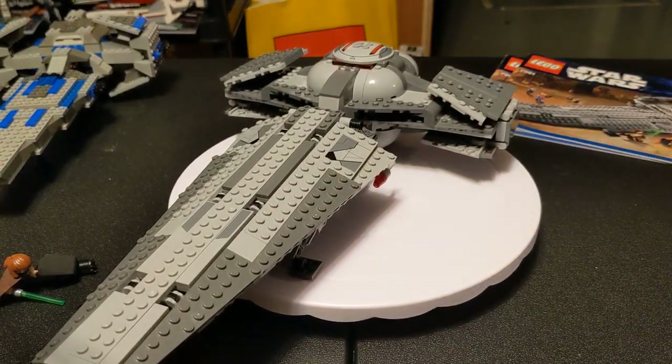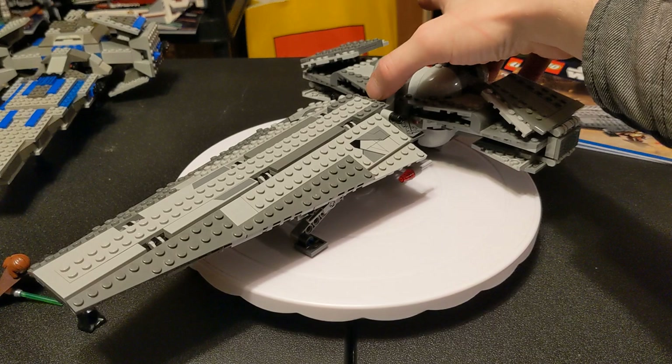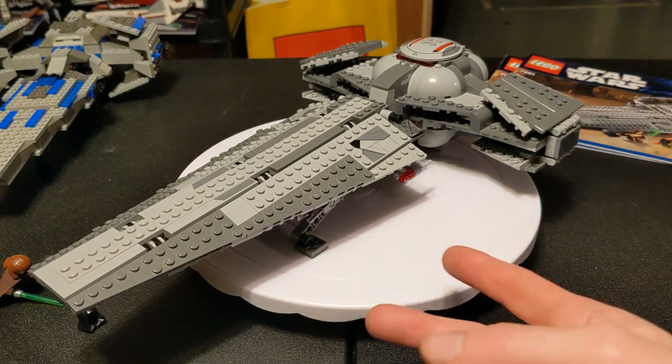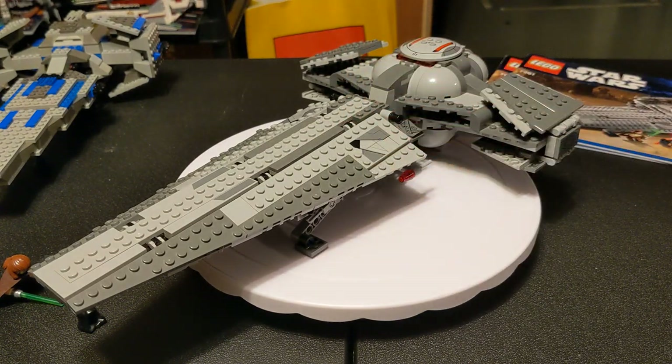If you guys have the other three - well, the new one this year makes it three others - let me know how you feel about those ones in comparison to these two. I completely forgot there were two others before looking this up. I thought there was the original, this one, and then the new one - I completely spaced on the 2007 and 2015 ones. But if you have those, let me know how you feel about them and see if they hold up after all these years. I will eventually do a video for the new one once I get it - it'll be a little while, I've got a bunch of other things to deal with. But I will see you guys later.